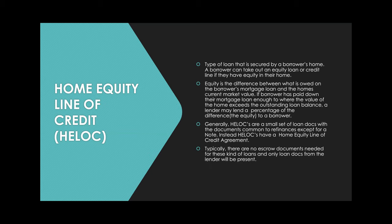A HELOC is another type of loan secured by a borrower's home. A borrower can take out equity or a credit line if they have equity in their home. Equity is the difference between what is owed on the borrower's mortgage loan and the home's current market value. HELOCs are a small set of loan docs with many documents common to refinance, except there's no note.